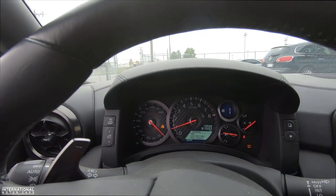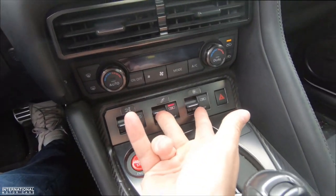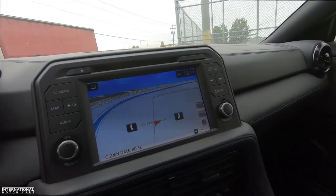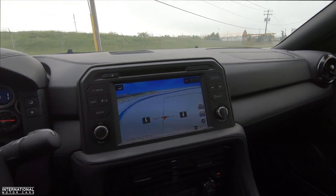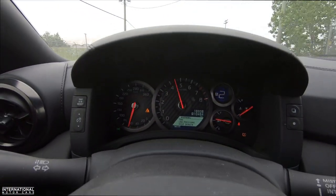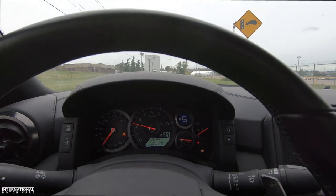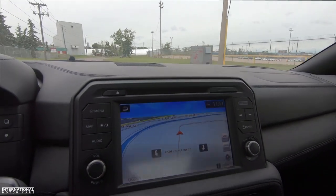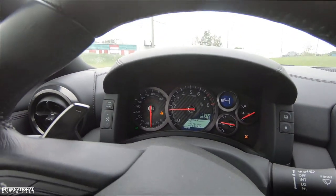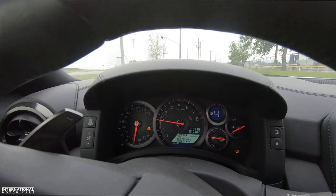I haven't driven one of these in a while, especially a new gen. Definitely gotta put those in R mode. Super smooth — I love how these cars drive, just incredible, super nice. All right, we will see you guys back at the dealership and I will reveal the plate to you when we get back.